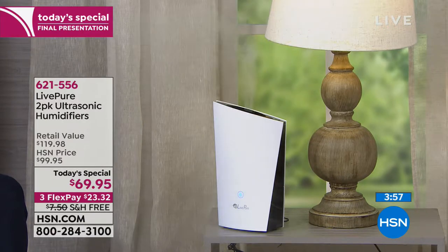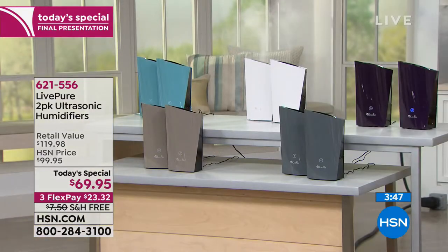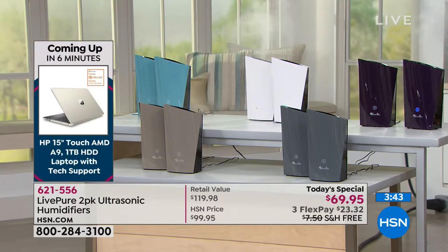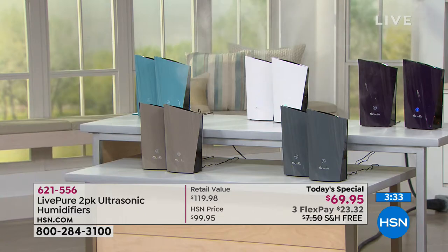This will be available at this incredible price until midnight. You've got your pack of two at $69.95 with free shipping and Flex Pay. After midnight, you'll still be able to get this offer but it's going to be much more expensive. With our holiday return policy, choose from your colors: plum, white, aqua, stone, or gray.